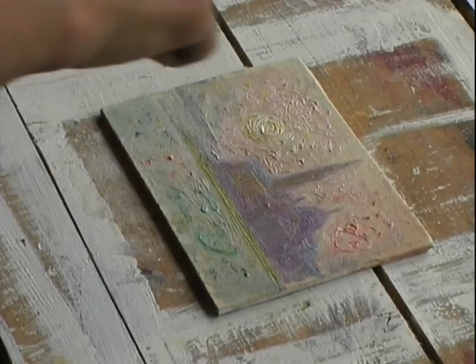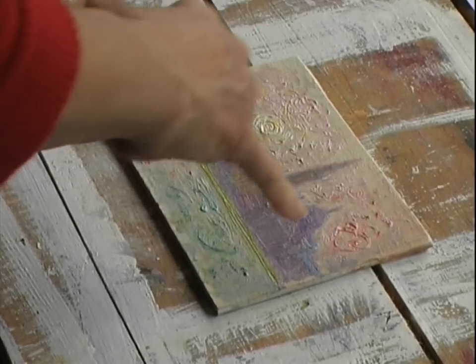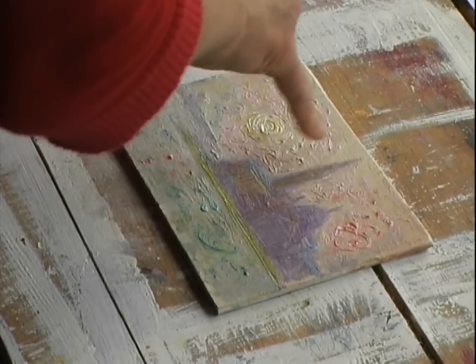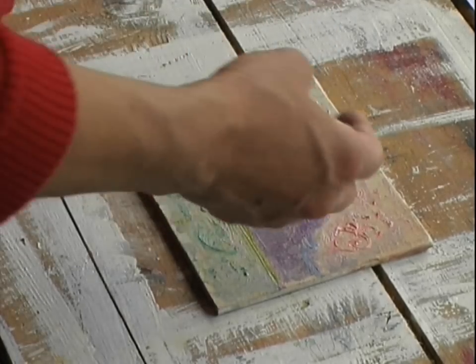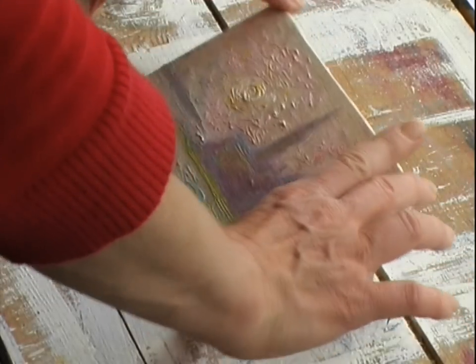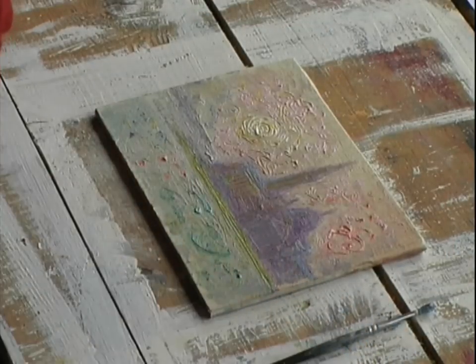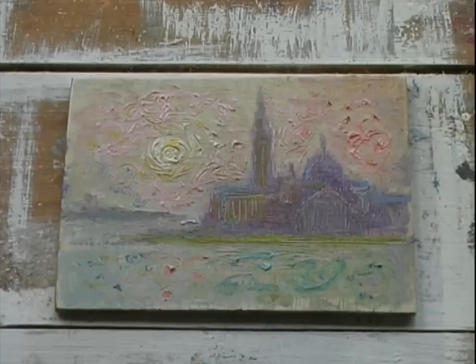I'm going to keep working on this one, but that's as far as I can go until it's dry. I'll probably need to wait until all this is dry to fill in the background with a bit more substance — the sky especially. But that's the beginning of it anyway. I'm quite happy with the composition at least.